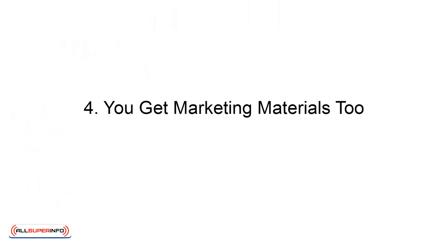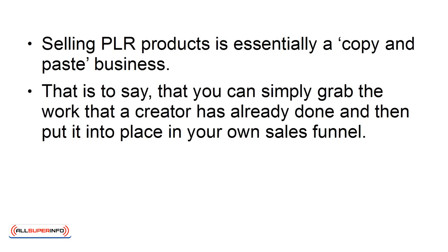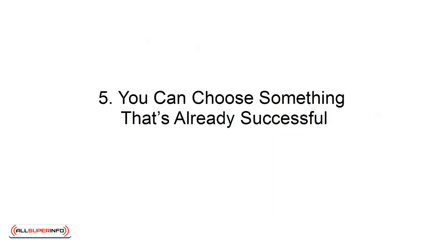4. You get marketing materials, too. Selling PLR products is essentially a copy-and-paste business. That is to say, you can simply grab the work that a creator has already done and then put it into place in your own sales funnel. This doesn't just apply to the product itself, but also to the marketing, the sales page, and the advertising.